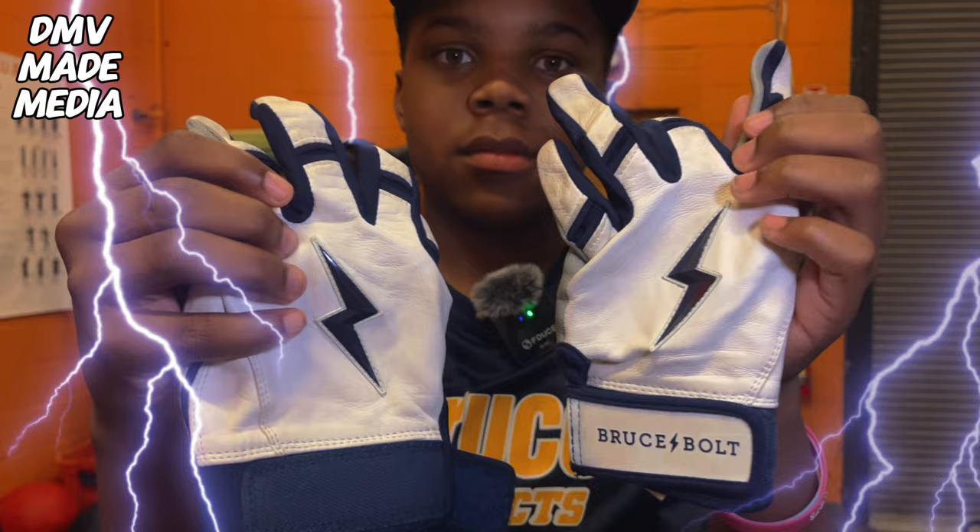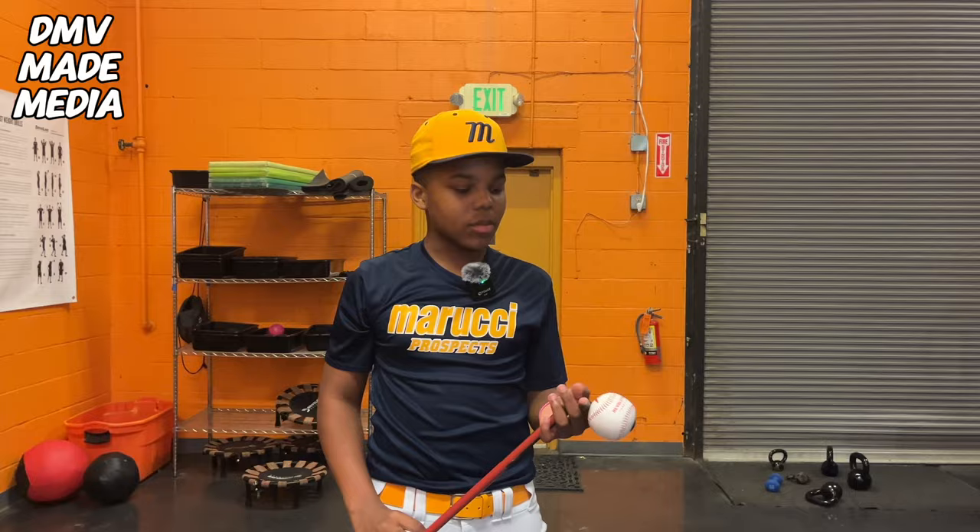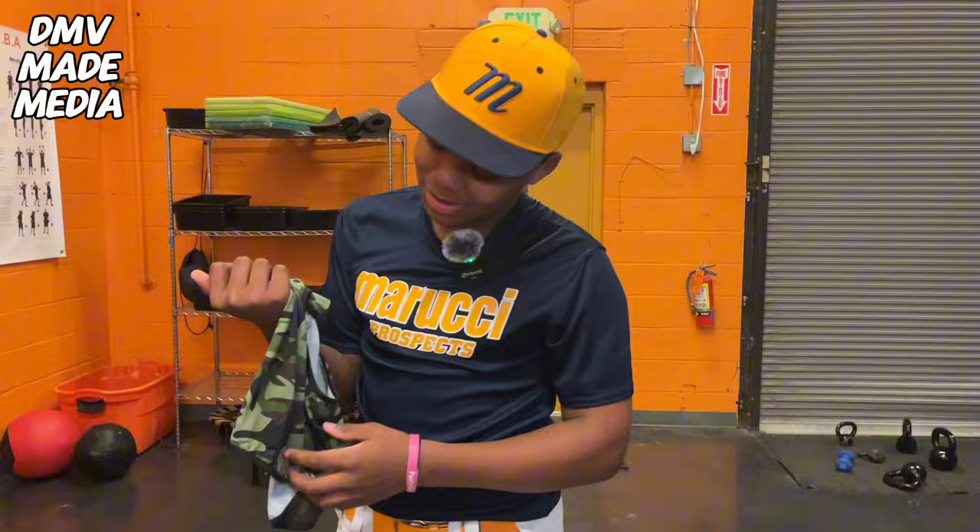I have my Marucci sweatshirt. I chose 44 because of Hank Aaron — like one of my favorite players, he's really good. I use this before games when I pitch — it's called the Revolution throwing trainer. And there's my ski mask. I keep this on me because I got to stand on business. Like, if you know, you know.